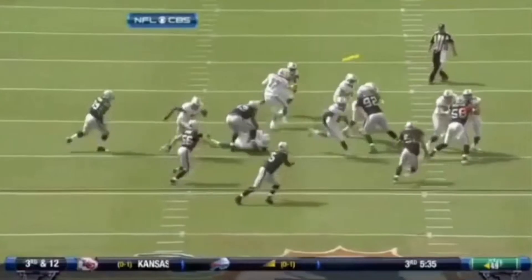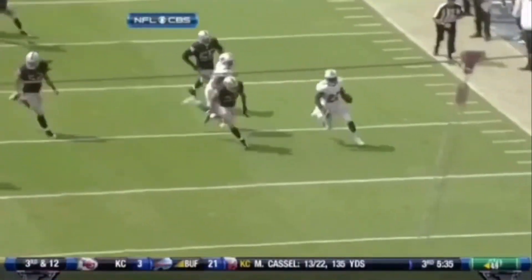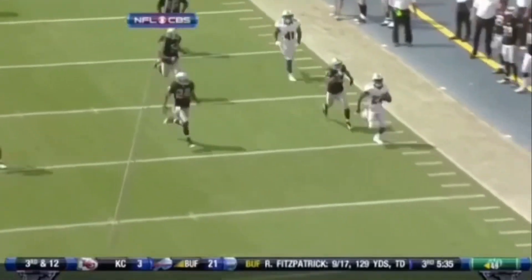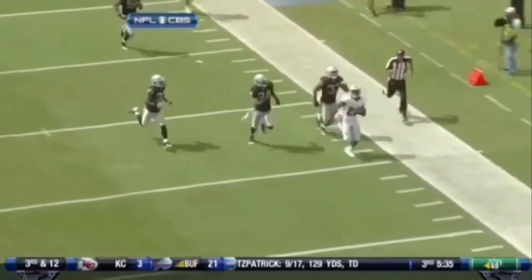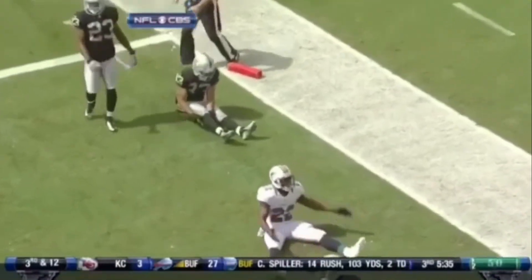Reggie Bush, he'll break it outside. Now watch what he does to Tyvon Brands, number 33. See, he has to stay outside. You allow Reggie Bush to break and turn, his speed outside will break your back, because you're not going to stop him until he gets to the pylon.